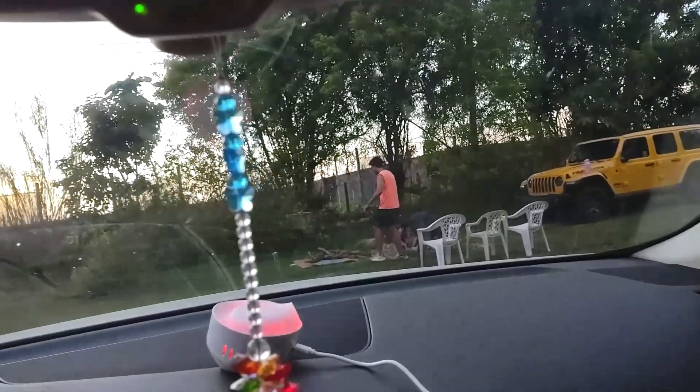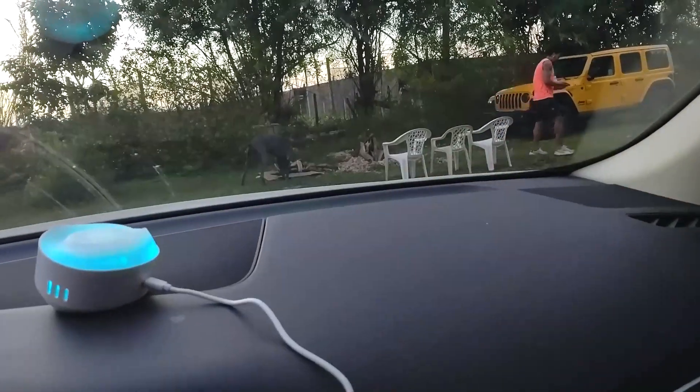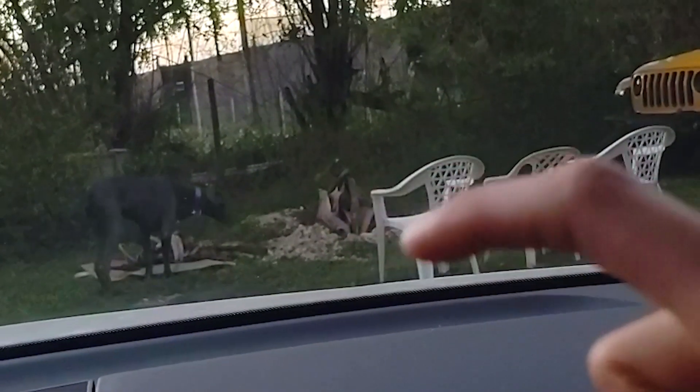Hi everybody! Here I am all bundled up in my car having some nice hot tea. I'm watching the sunset and look who I have with me! You can say JB gang — JB gang, pro pack, Nizi gang, what's up! Look — there's Levi and Brian, and see the chairs? We're getting ready to have a little bonfire. Who wants to come join us?